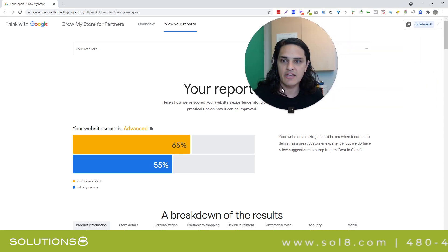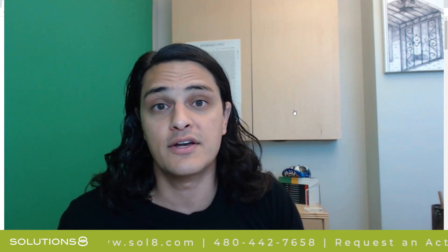All of that to say, if you have seen the Grow My Store report or option come out, I think it's worth playing with. I do. It was pretty good, pretty good information. I'd be interested to see if it gets any more robust.